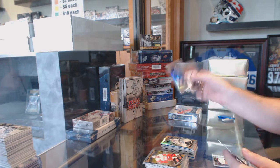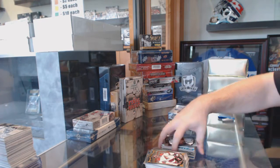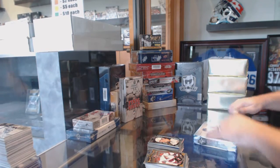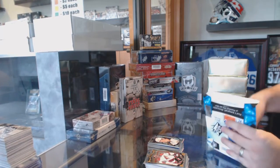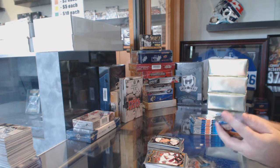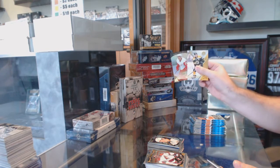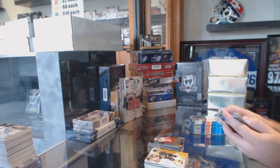A Rainbow of Henrik Lundqvist for the Rangers, and a Jack Eichel Rookie for the Buffalo Sabres. We've got an Andreas Athanasiu Trilogy update, Rookie number to $7.99 for the Red Wings.